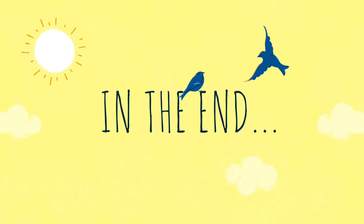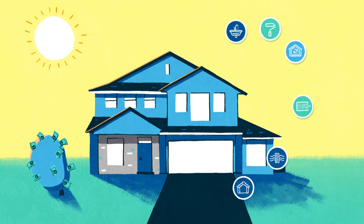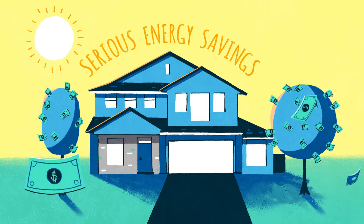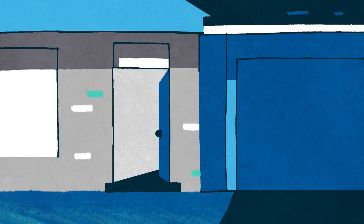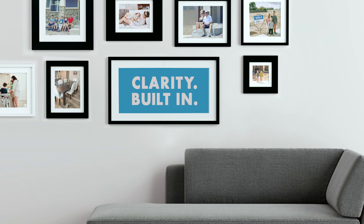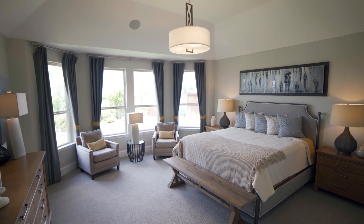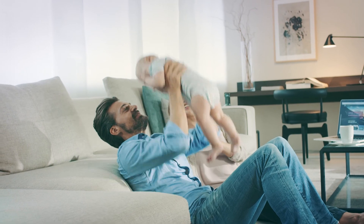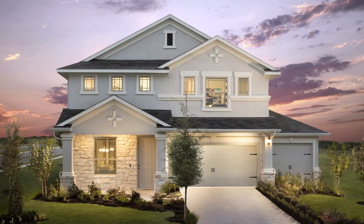In the end, the features in every Meritage home work seamlessly together, delivering serious energy savings month after month. All that, plus our streamlined process and transparent pricing, means no games, no surprises — just innovative, beautiful homes designed to work for your family and your bottom line. So go forth, spot the smarter buy, and open the door to life built better.